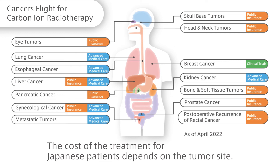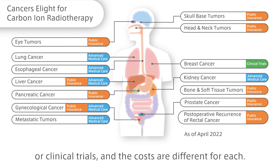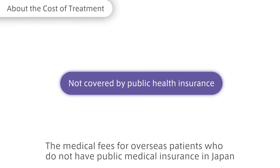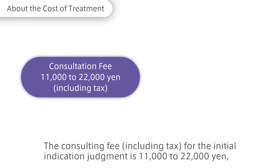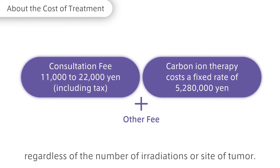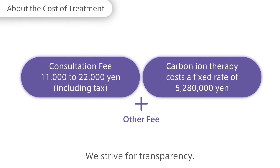The cost of treatment for Japanese patients depends on the tumor site. Some patients are covered by public insurance, whereas others are treated under advanced technology or clinical trials, and the costs differ for each. The medical fees for overseas patients who do not have public medical insurance in Japan must be paid at their own expense. The consulting fee including tax for the initial indication judgment is 11,000 to 22,000 yen, and the fee for carbon ion therapy is fixed at 5.28 million yen, regardless of the number of irradiations or site of tumor. All patients are informed of the cost of other items in advance. We strive for transparency.